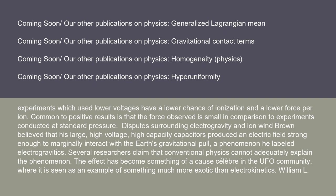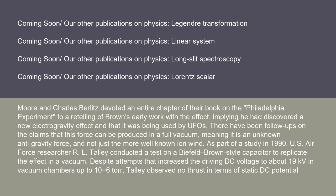Disputes surrounding electrogravity and ion wind: Brown believed that large, high-voltage, high-capacity capacitors produced an electric field strong enough to marginally interact with the Earth's gravitational pull, a phenomenon he labeled electrogravitics. Several researchers claim that conventional physics cannot adequately explain the phenomenon. The effect has become something of a cause célèbre in the UFO community, where it is seen as an example of something much more exotic than electrokinetics. William L. Moore and Charles Berlitz devoted an entire chapter of their book on the Philadelphia Experiment to a retelling of Brown's early work, implying he had discovered a new electrogravity effect that was being used by UFOs. As part of a study in 1990, U.S. Air Force researcher R. L. Talley conducted a test on a Biefeld-Brown-style capacitor to replicate the effect in a vacuum.